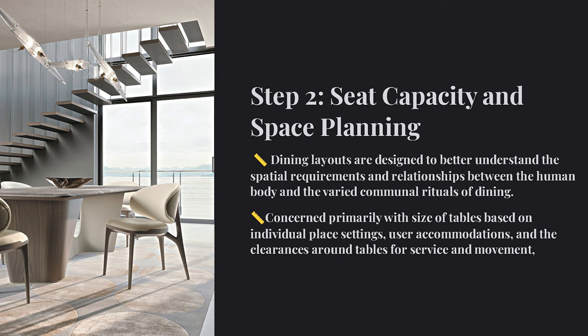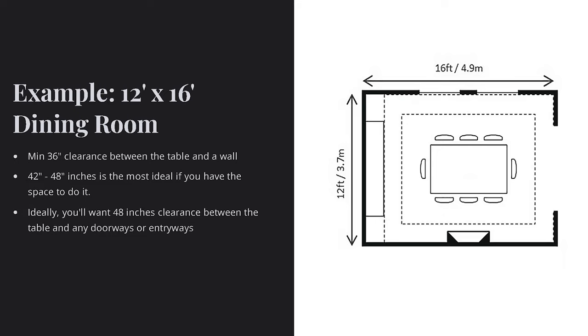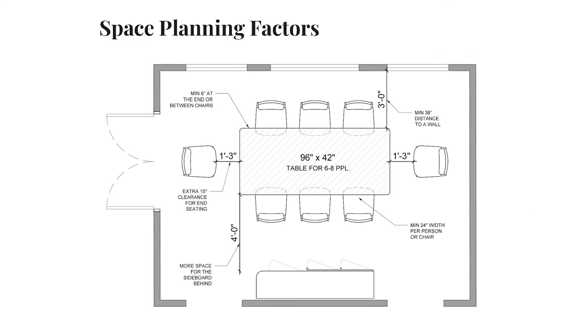Here is an example of a 12-foot by 16-foot dining room. It's important to leave enough space around the table for people to comfortably move around. A general rule of thumb is to leave at least 36 inches of clearance between the table and the wall — 42 to 48 inches would be ideal if you have the space. You will want to have 48 inches of clearance between the table and any doorways.